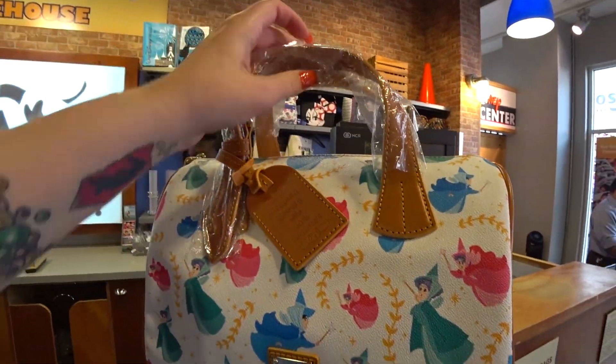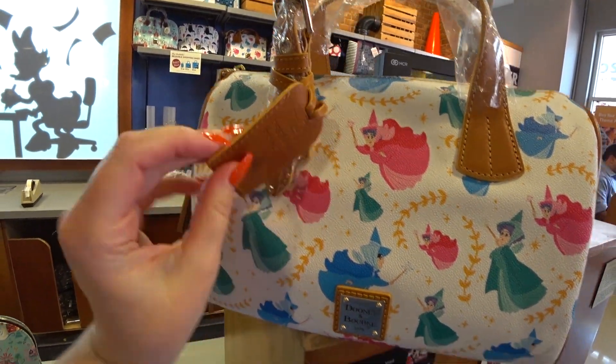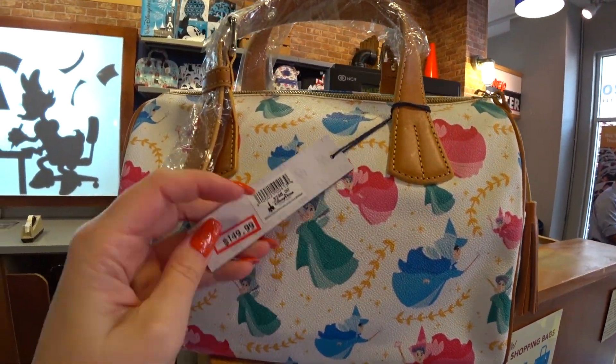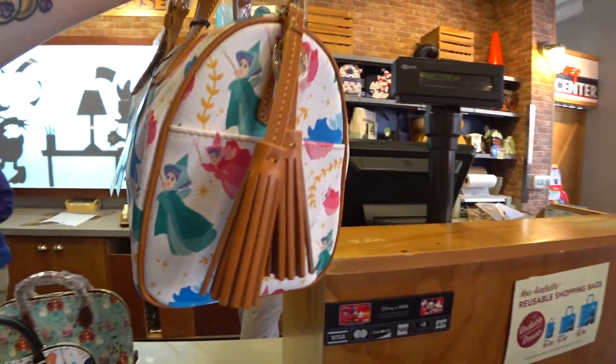There's the Sleeping Beauty 60th anniversary — this is a special one made just for the anniversary. It says 'dream big princess,' it has the fairies: Flora, Fauna, and Meriwether. It was $298 and it's $149.99 — it's half price!